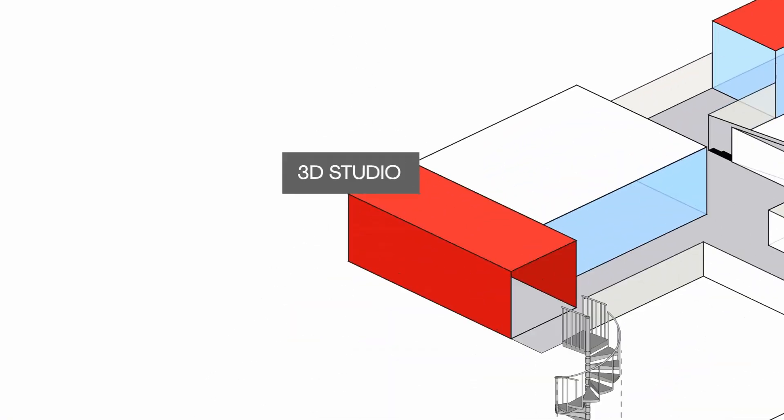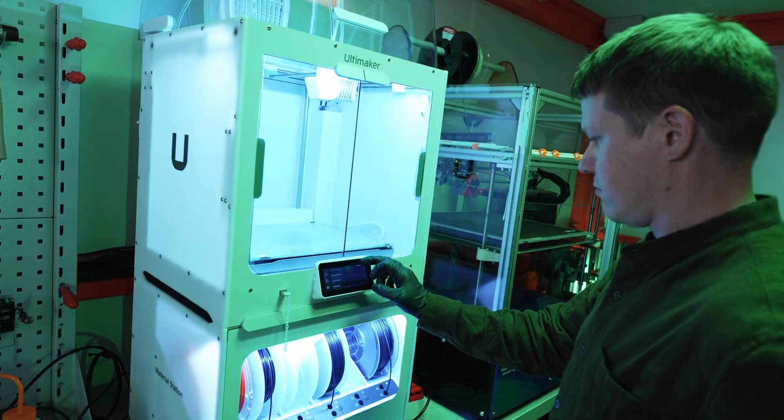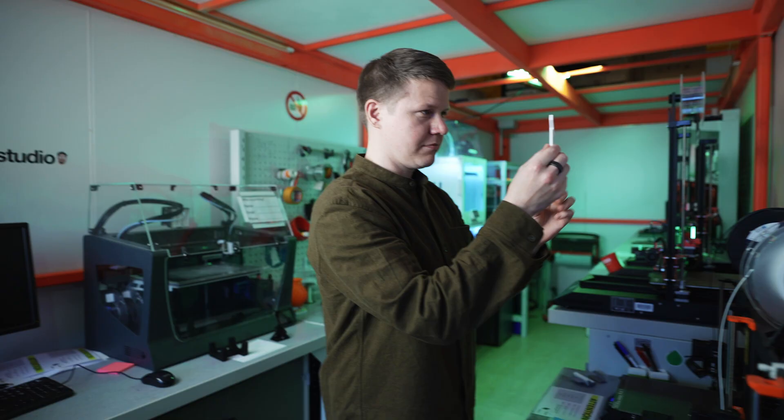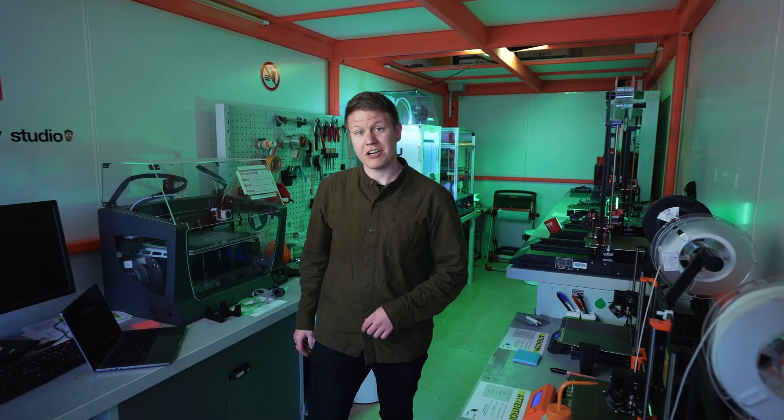Welcome to 3D Studio. IdeaSquare is a great place to take your ideas into reality. The place is fully flexible and modular. We are here to help you to ideate, build and test your projects all the way until the proof of concept level. Over 200 people are using this space on a regular basis. Let's go and check out the other workshops.